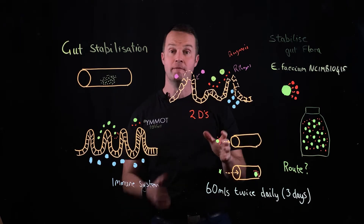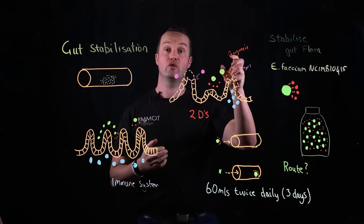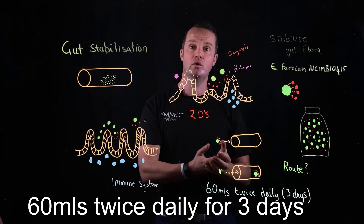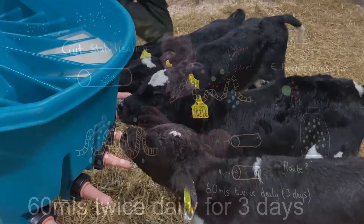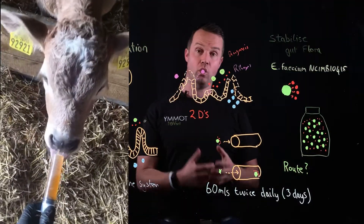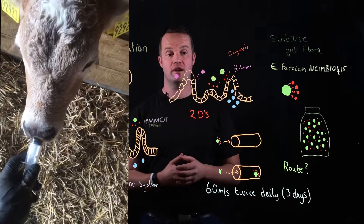It's quite unique, and I'm hearing it time and time again from vets. But correct diagnosis and correct use are really important. So if we think about calf diarrhea, we think about our acute cases — getting a diagnosis and then getting that digestive tract back to normal again, back to a healthy gut. These products play a huge role as part of that. The dose rate is 60 mls twice daily for three days for your acute cases and gut stabilization.